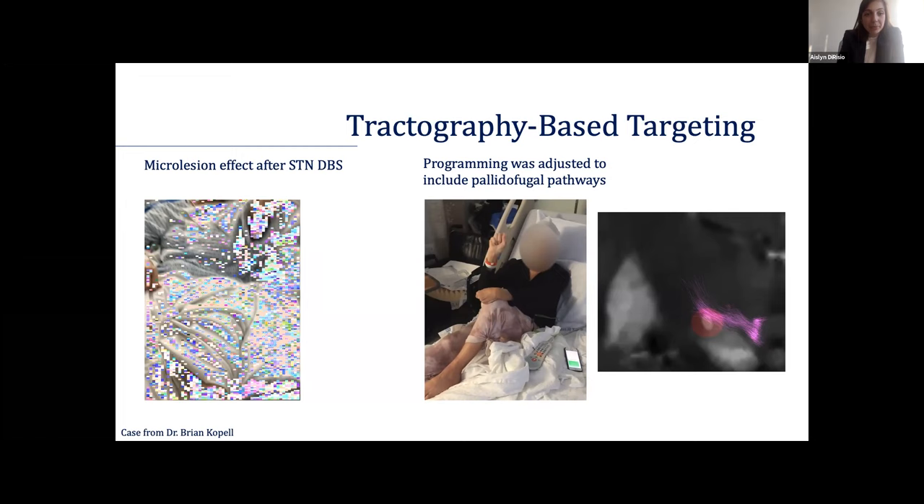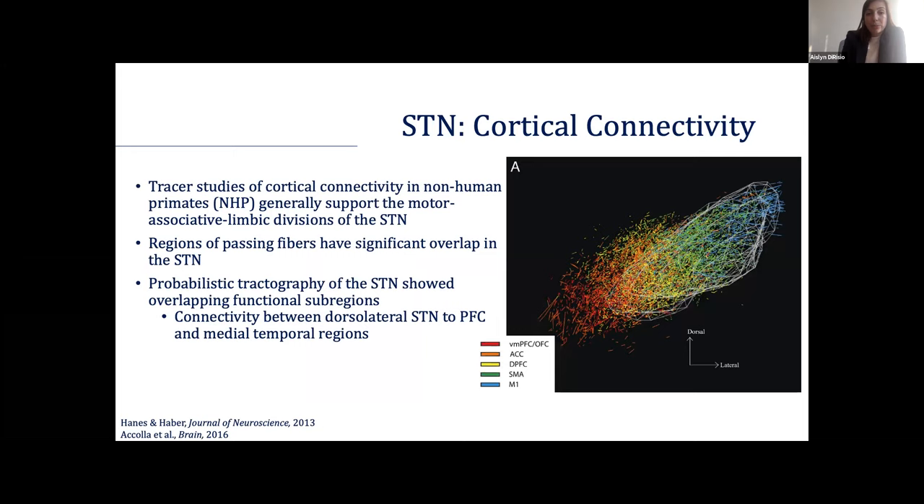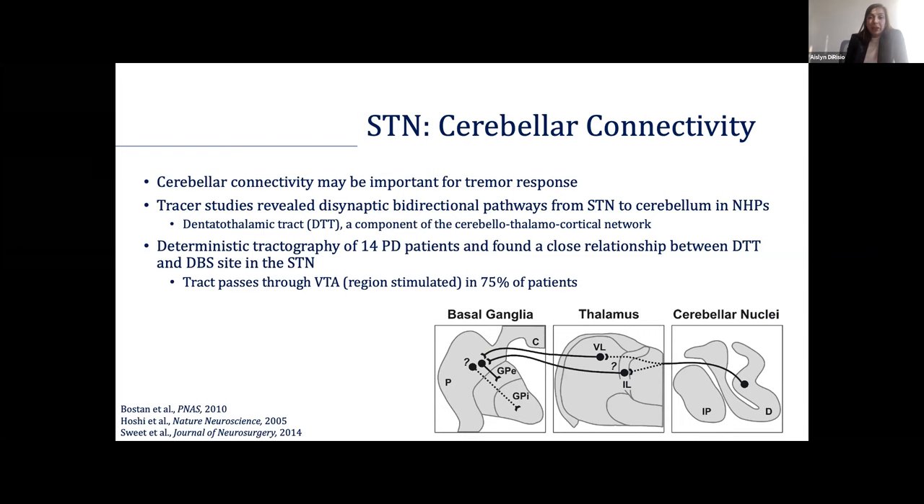When we think of connectivity, we know more about STN connectivity than GPI connectivity. While we know that the STN is divided into motor, associative, and limbic regions, we also see a great deal of convergence between these regions, as shown in various tracer studies. We also know about cerebellar connectivity — there's increasing evidence that the dentatothalamic cortical pathways are important for tremor response, although studies have been either preclinical or very small and haven't looked at clinical outcomes.